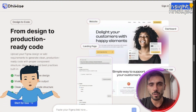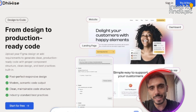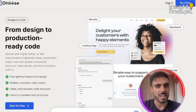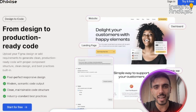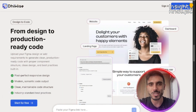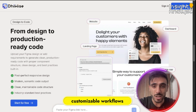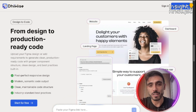You may be wondering who Device is for. It's for product teams launching MVPs, indie developers testing ideas, startups iterating fast, and agencies managing multi-client builds. It works because you have customizable workflows tailored to your stack and fully responsive UI generation.